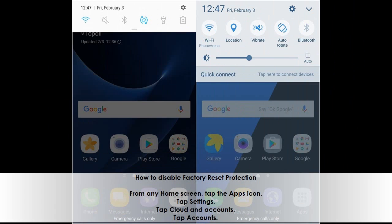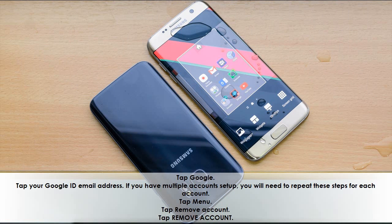How to disable factory reset protection. From any home screen, tap the Apps icon. Tap Settings. Tap Cloud and Accounts. Tap Accounts. Tap Google. Tap your Google email address. If you have multiple accounts set up, you will need to repeat these steps for each account. Tap Menu. Tap Remove Account. Tap Remove Account.